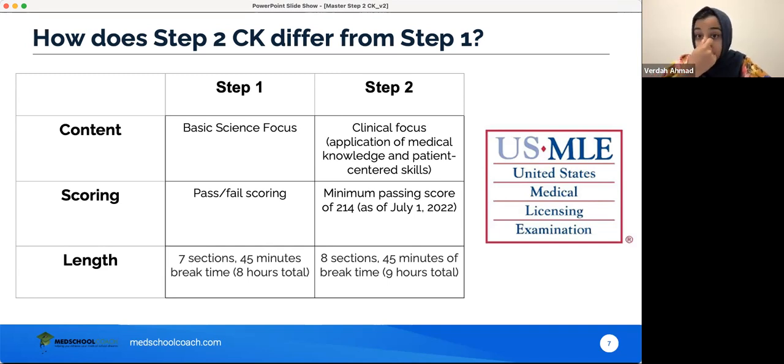Step 2 also includes principles of preventive medicine — how to screen patients, prevent diseases from occurring — plus additional components like provision of actual patient care, ethics questions, incorporating different systems of patient care, and mitigating errors and risk. Regarding scoring: Step 1 now operates on a pass-fail system as of January of this year. Step 2 has kept its numerical scoring system, which may contribute to some anxiety and pressure to perform well.